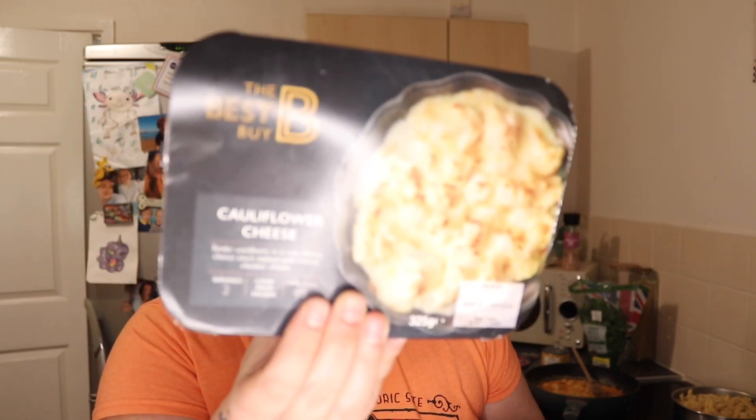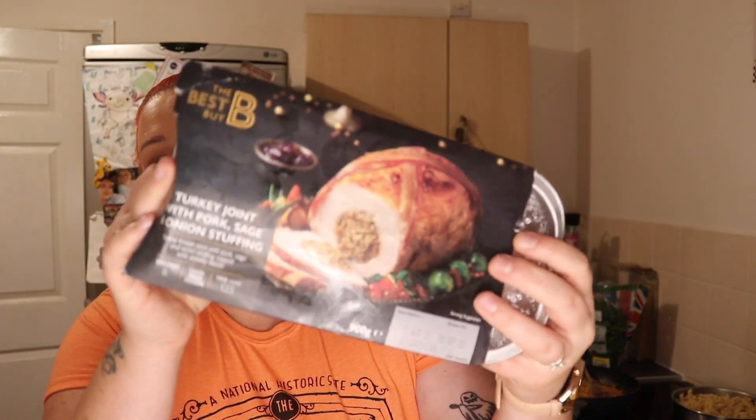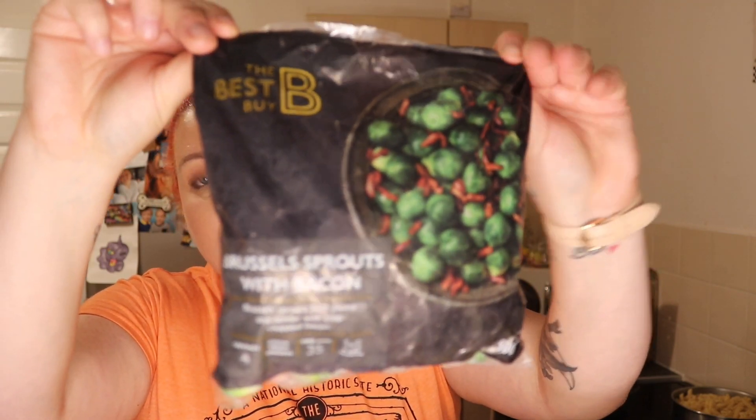So for the £15 Christmas dinner offer, you get: cauliflower, Aunt Bessie's Glorious duck fat roast potatoes, roasted root vegetables, and a turkey joint with pork, sage and onion stuffing. You also get 12 pigs in blankets — they can be like three quid on their own sometimes — Brussels sprouts with bacon, and chantenay carrots with butter. I'm going to add a smoked gammon joint from Tesco — about £3.50 — done honey and mustard.